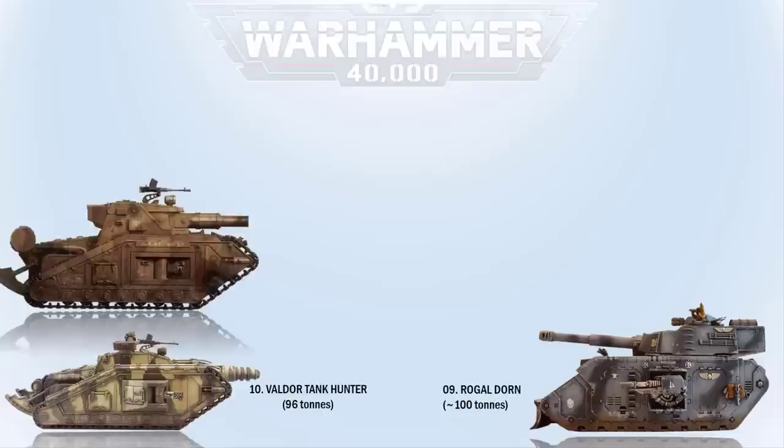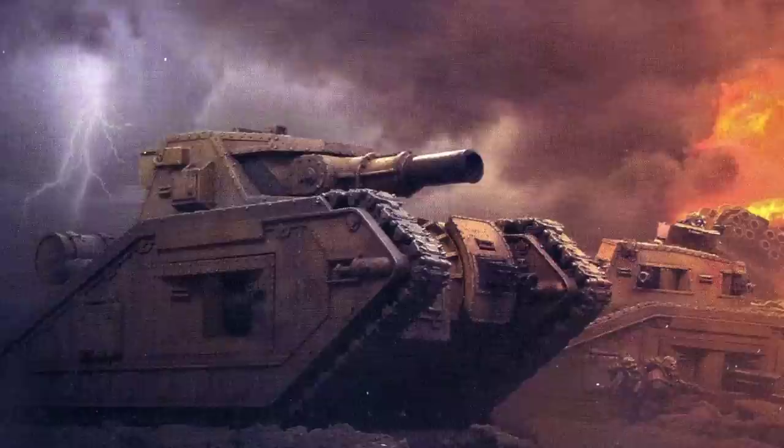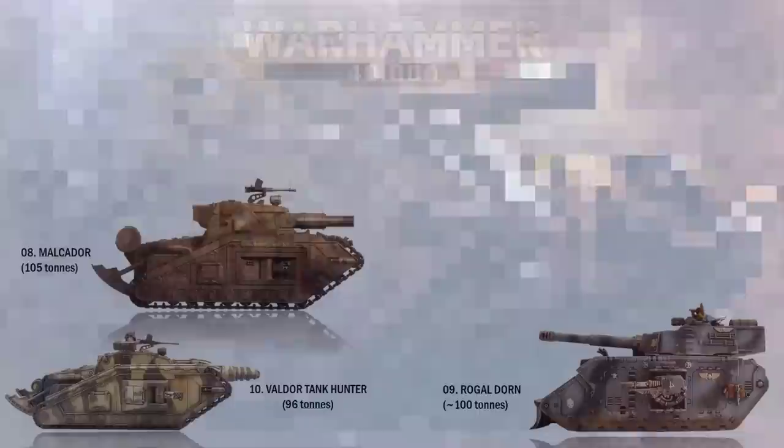At number 8 we have the Malcador. This tank is an ancient relic traced back to the Age of Strife, heavily armored and having won many wars until its replacement by newer tanks. Used by the Imperial Guard, the tank boasts a large battle cannon as well as attached heavy stubbers, lascannons, and autocannons. This large tank is 9.6 meters or 31.5 feet long, 3.9 meters or 12.8 feet in height, and heavy at 105 tons.